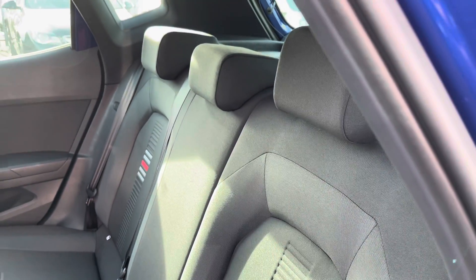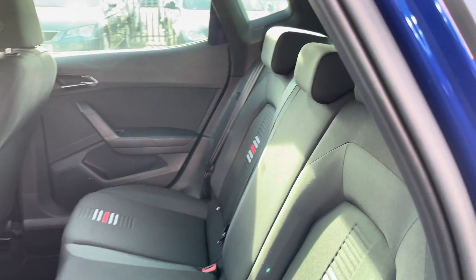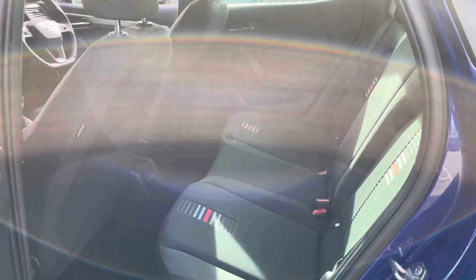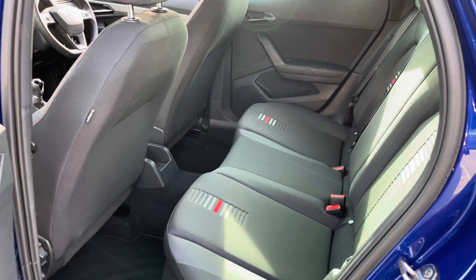In the rear we've got three seats finished with the black cloth upholstery detailing and also the FR striping on the outer two seats. We also have the ISOFIX points in the rear as well.